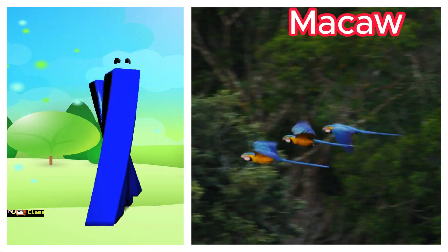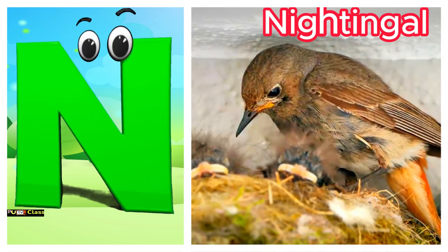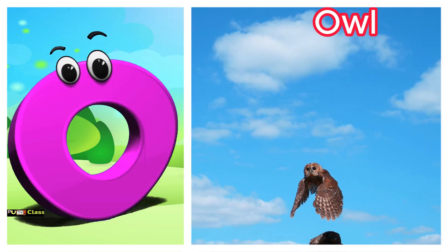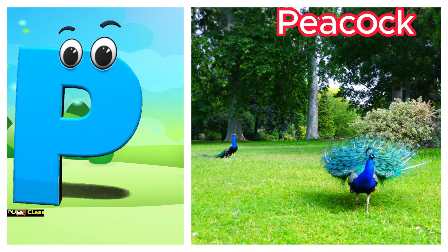M is for macaw. Muh, macaw. N is for nightingale. Nuh, nightingale. O is for owl. Oh, owl. P is for peacock. Puh, peacock.